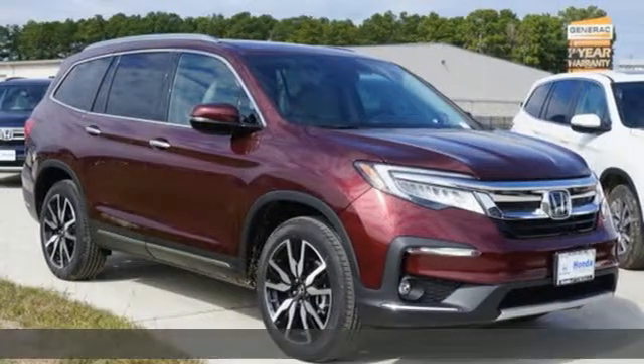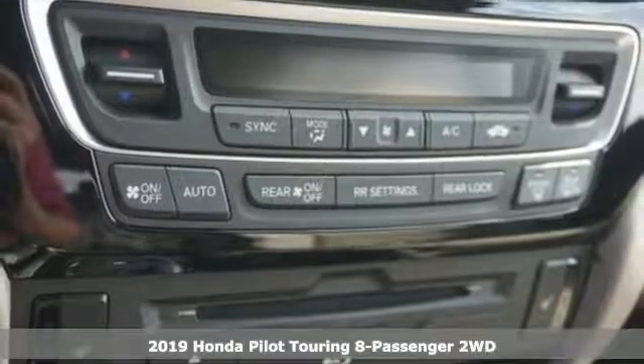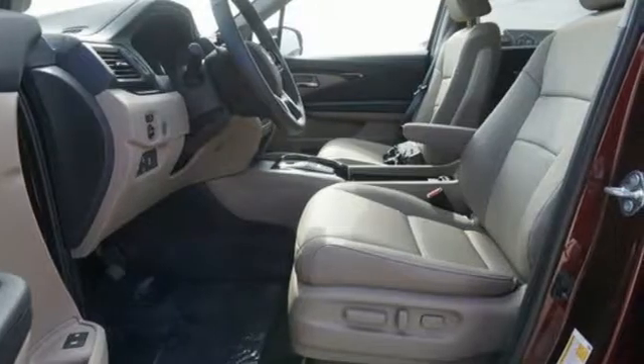It's the new 2019 Honda Pilot. Premium space, spirited performance, and a healthy dose of fun for everyone makes this the perfect crossover SUV for the entire family.